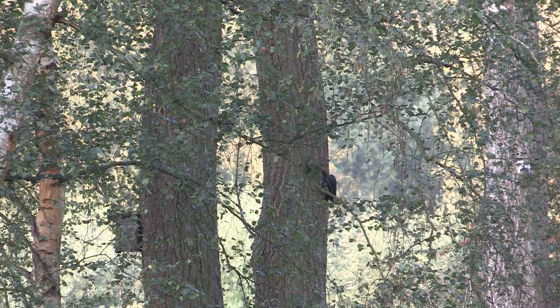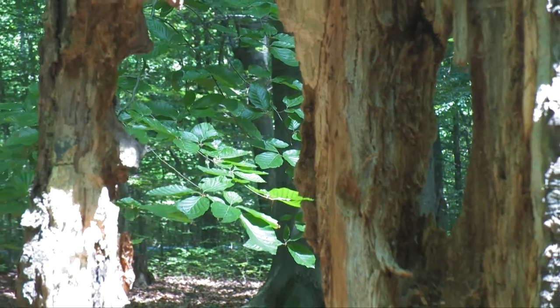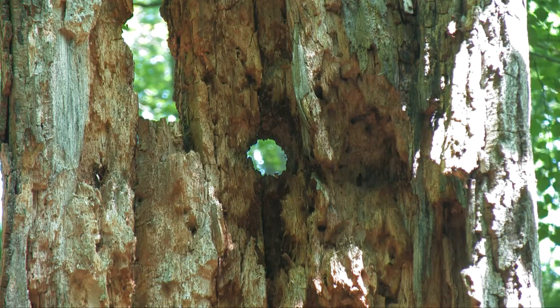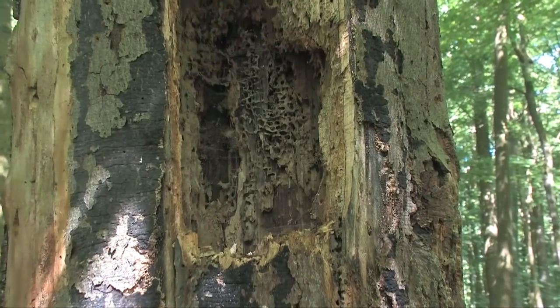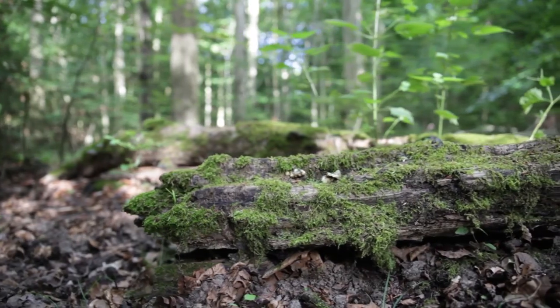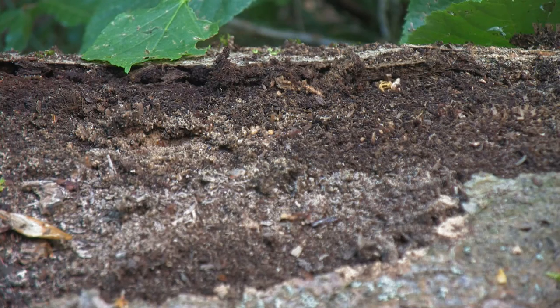Then we have the very big Specht, the Schwarzspecht. He comes with only 10 breeding pairs. The Schwarzspecht needs very big, old Buchen to place their nesting holes. Totholz is one of the most important resources for the Arten of the Hainich – both for nesting and for finding Nahrung. In Totholz there are many insects, which are sought not only by Spechte but also by other insect-eating Arten like the Zaunkönig. Even the Buchfink likes to take an insect, and so Totholz is essential both as a food source and for Spechte to build their Höhlen.